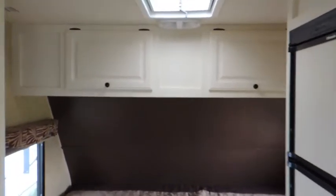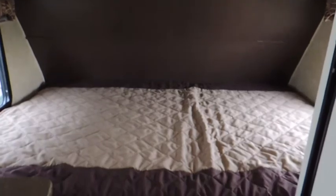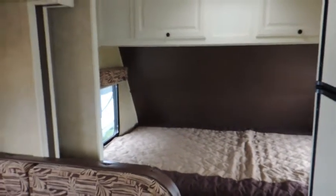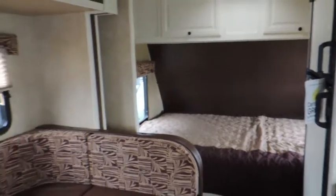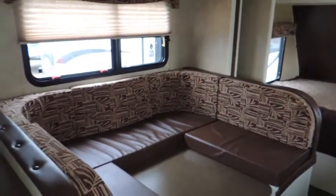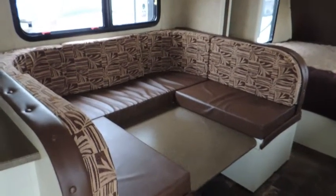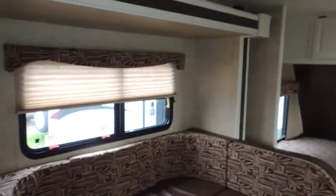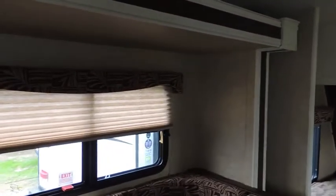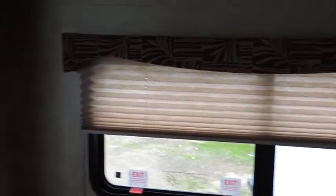Across the front, you've got another upper cabinet for storage. You've got a double bed here. Keep in mind, this is only 19 feet long — they fit a lot of stuff into this trailer. Very well-built, quality trailer. Got a large U-shaped dinette with a fold-down table. Got day-night shades through the trailer, as well as sliding windows to let the fresh air in with screens on them.